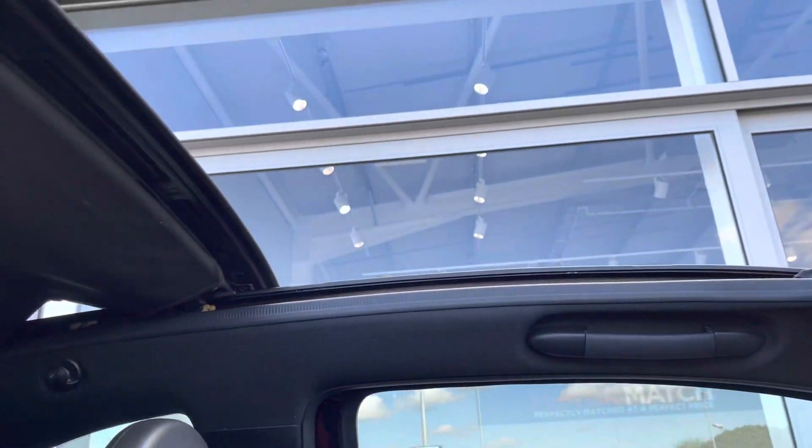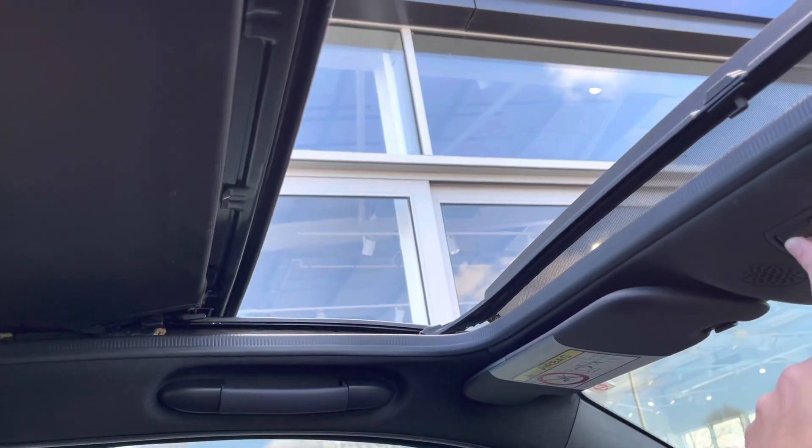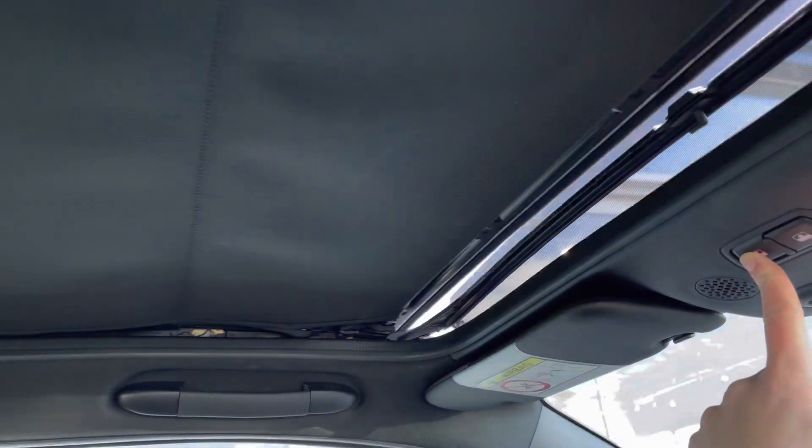It's very easy to get the roof back on. All you do is press this button here and it will go most of the way, and then you press it again and it will go all the way for you.